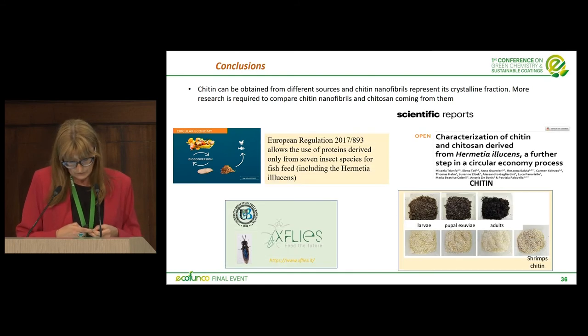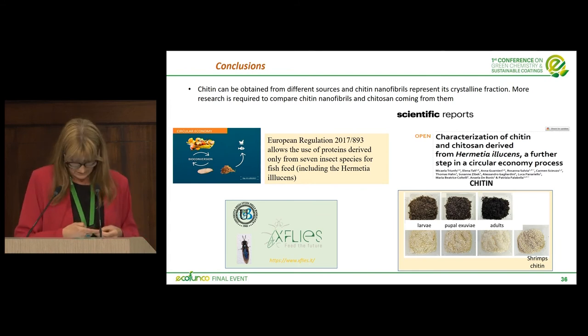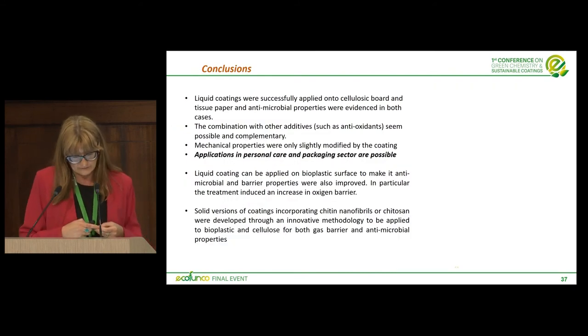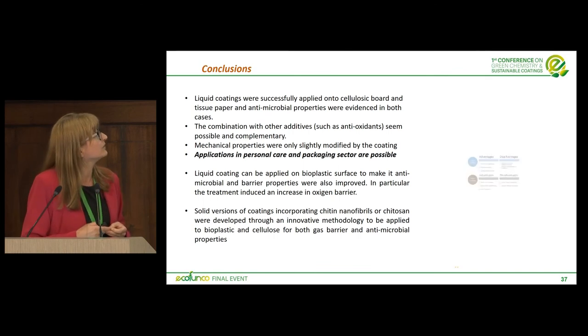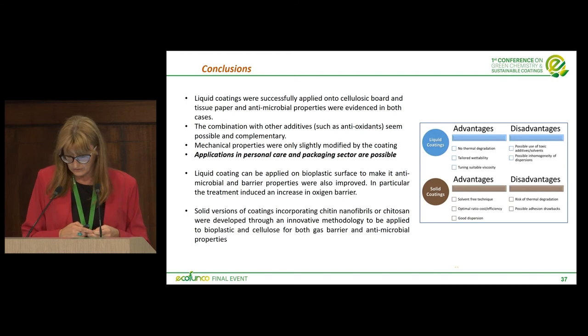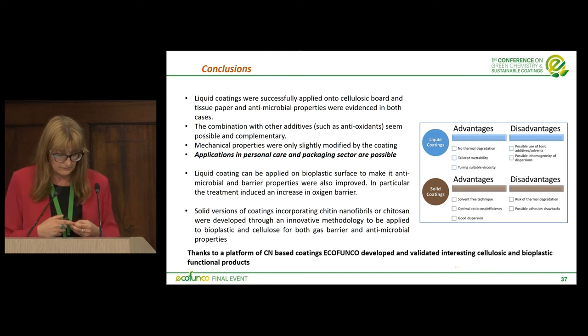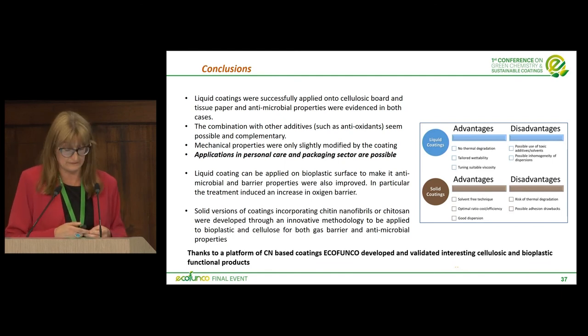In conclusion, it is important to source chitin nanofibrils and chitin from several sources. Recently I collaborated with a professor in southern Italy rearing Hermetia illucens to consider chitin from insects as well. We developed liquid coatings for application onto cellulosic boards and bioplastics, and also solid versions of coatings, giving more possibilities for developing alternative and environmentally friendly products with functional properties.